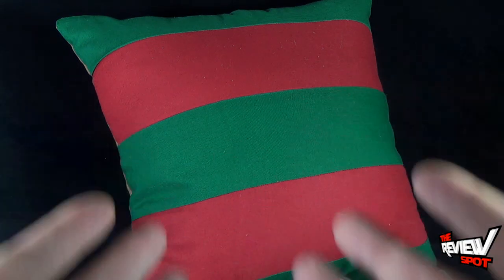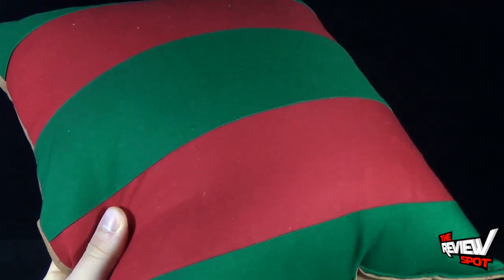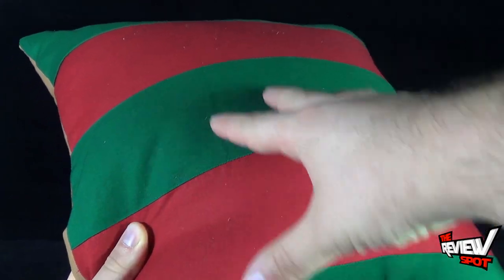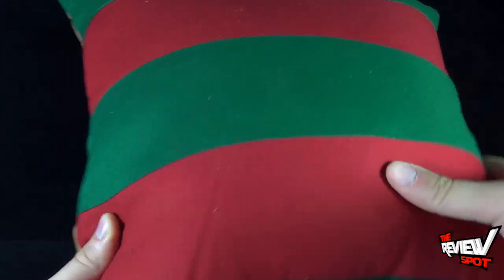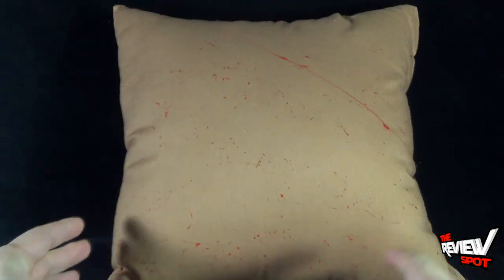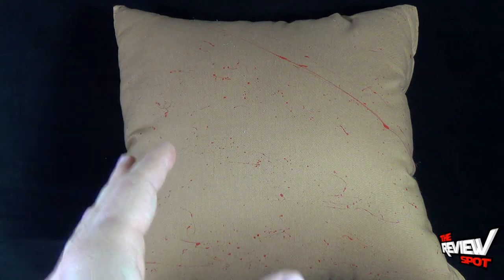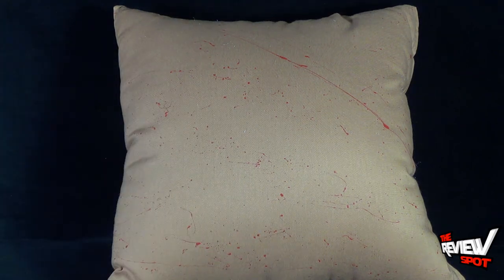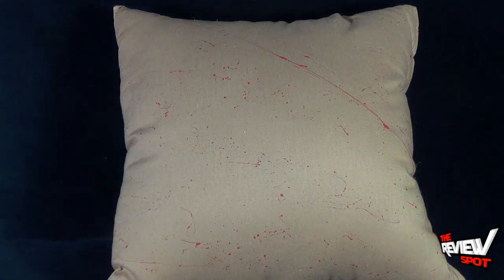Of course, what you'd come to expect with Freddy Krueger — you'll see here on the pillow itself on one side, reminiscent of the Freddy sweater, you have the green and red stripes on the front of the pillow. If you flip it around to the back side, you've got kind of a similar idea to his scarred flesh, his burnt skin that Freddy had, and then there's some blood splattered across it as well.